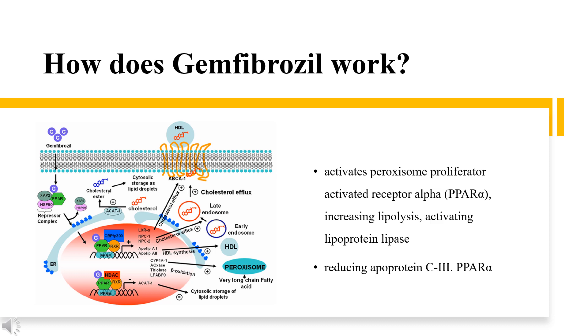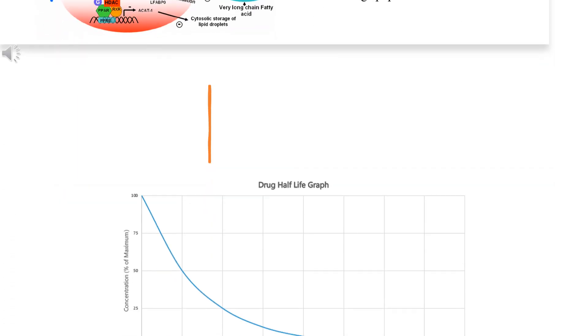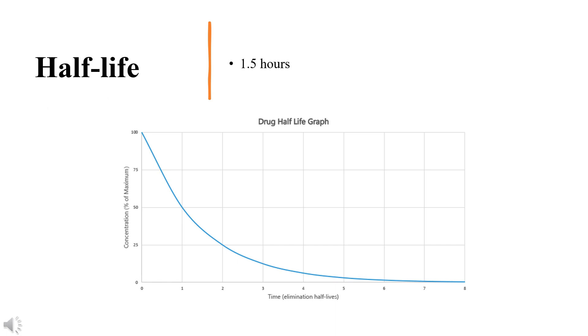Gemfibrozil's glucuronide metabolite is also an inhibitor of CYP2C8. Gemfibrozil has a plasma half-life of 1.5 hours. In patients with renal failure, the half-life is 2.4 hours, and in patients with liver disease, the half-life is 2.1 hours.